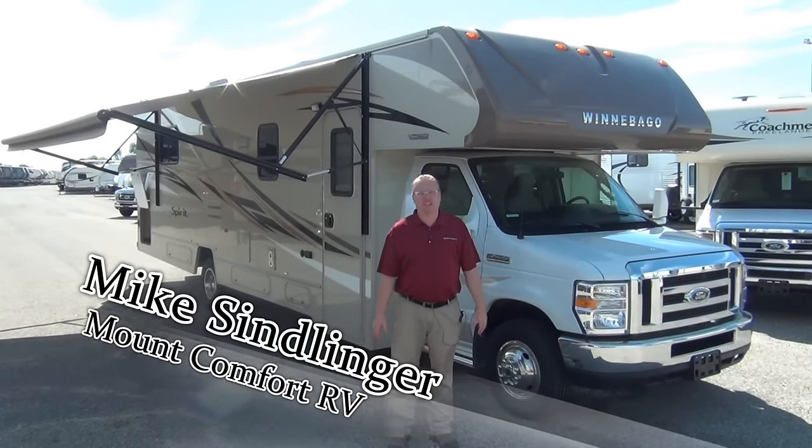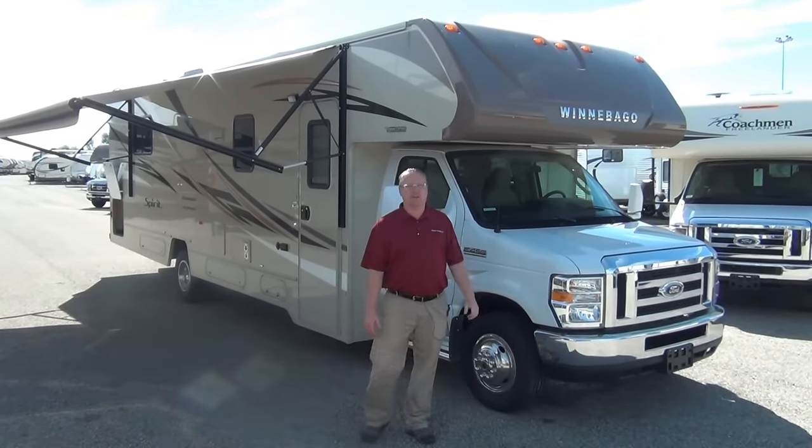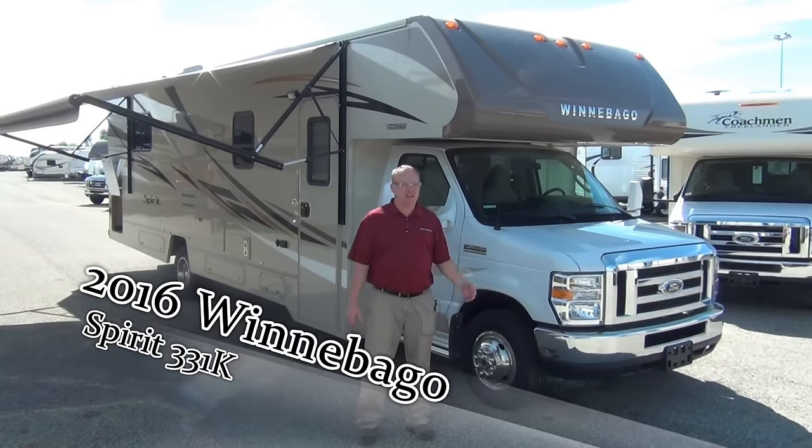Hi, it's Mike Sindlinger with Mount Comfort RV. Today we're going to look at this 2016 Winnebago Spirit 331K Class C Motorhome.